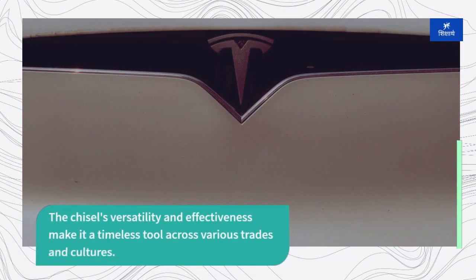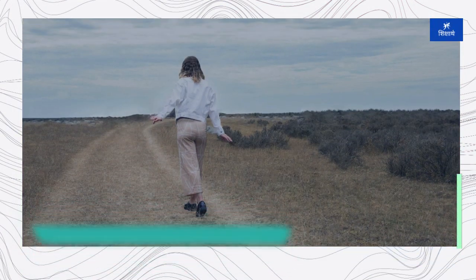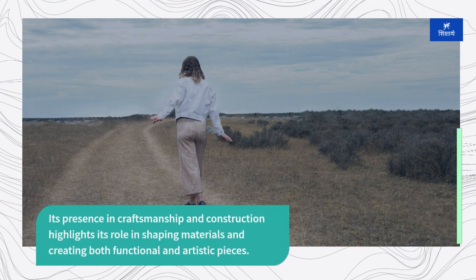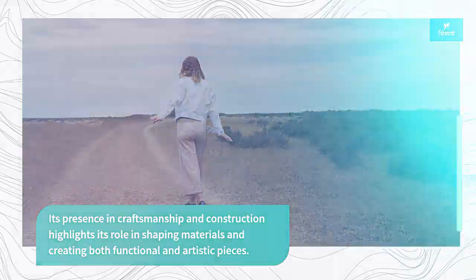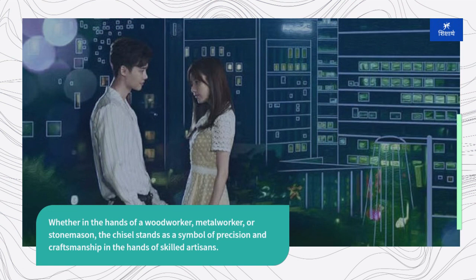The chisel's versatility and effectiveness make it a timeless tool across various trades and cultures. Its presence in craftsmanship and construction highlights its role in shaping materials and creating both functional and artistic pieces. Whether in the hands of a woodworker, metalworker, or stonemason, the chisel stands as a symbol of precision and craftsmanship in the hands of skilled artisans.